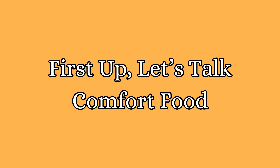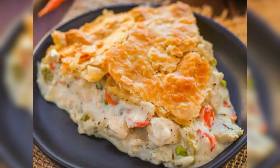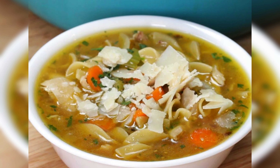First up, let's try some comfort food. Dive into the warmth of a creamy chicken pot pie, or whip up a soul-soothing chicken and rice casserole, and of course, who can resist a classic bowl of chicken noodle soup?